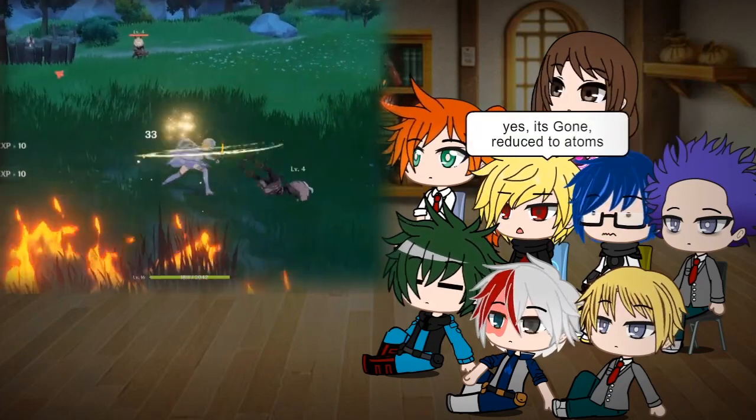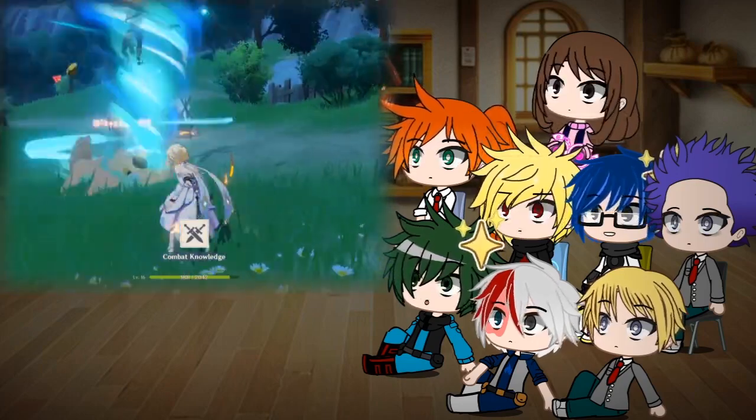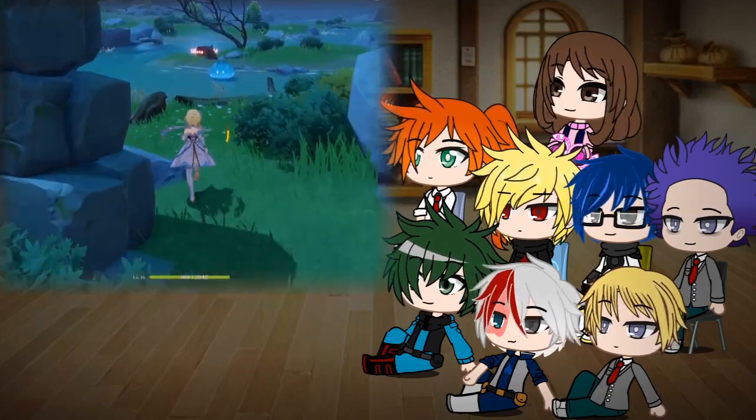She can adapt any element. The current element she is using is Anemo, also known as wind.